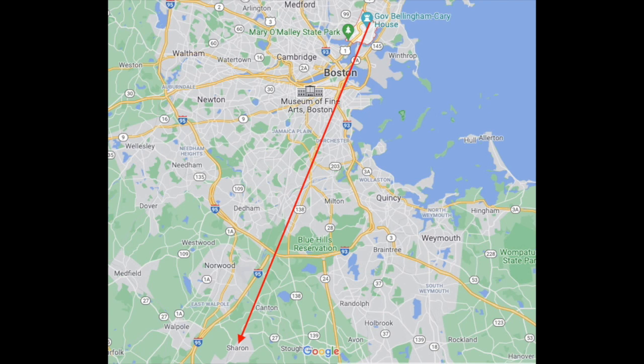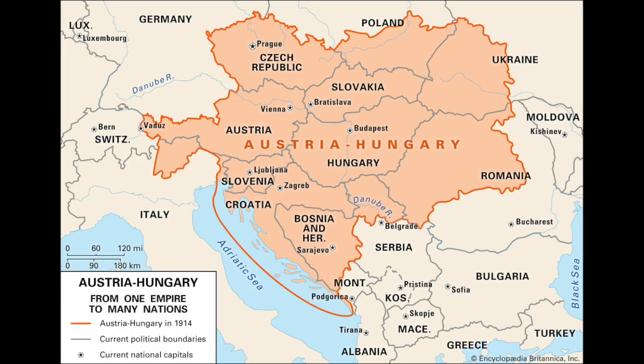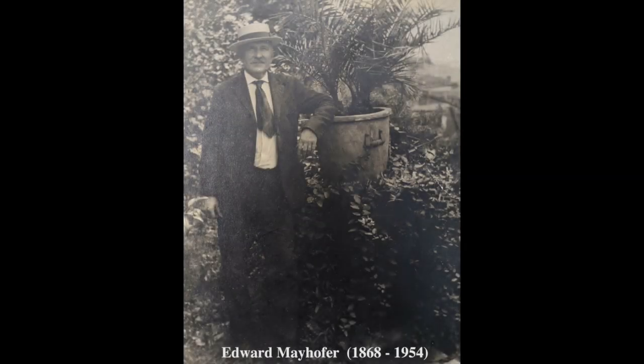Edward Mayhofer purchased the house on 18 Quincy Street and he moved in with his son Leopold Mayhofer, his wife Catherine and the two children. Edward Mayhofer was born in 1868 in Austria and he immigrated to the United States when he was only 16 years old, all by himself.